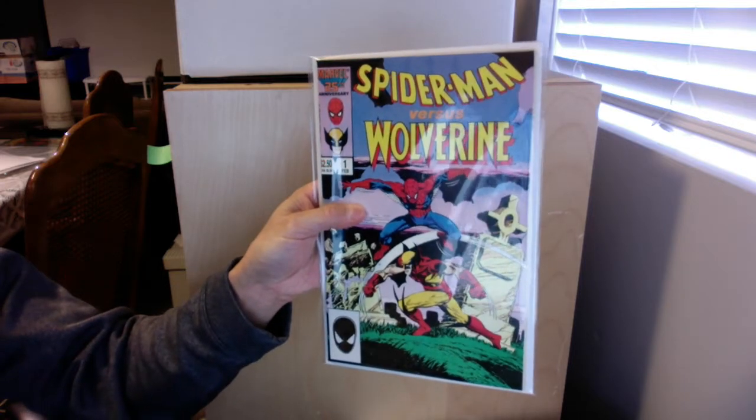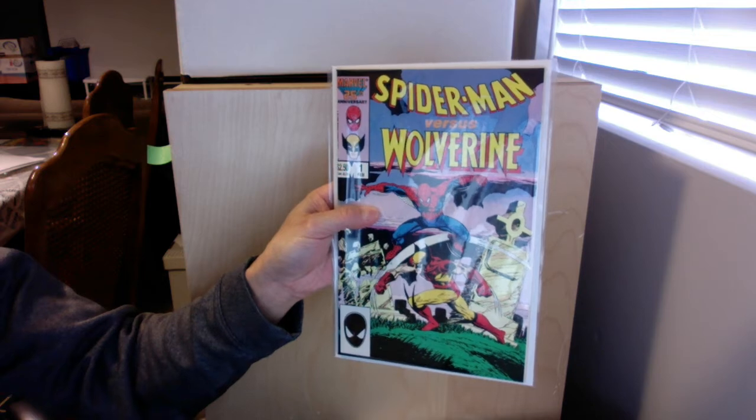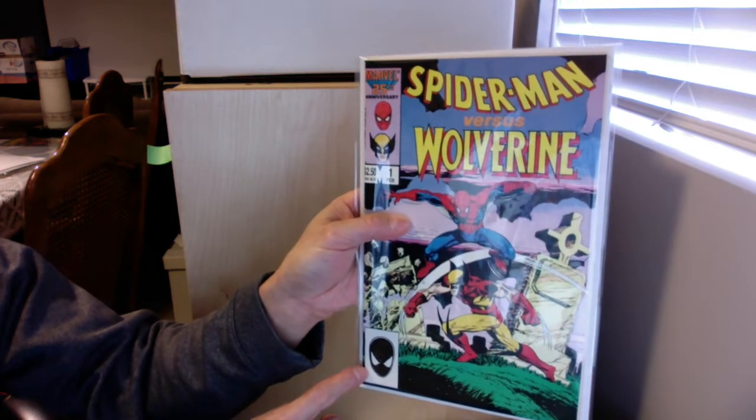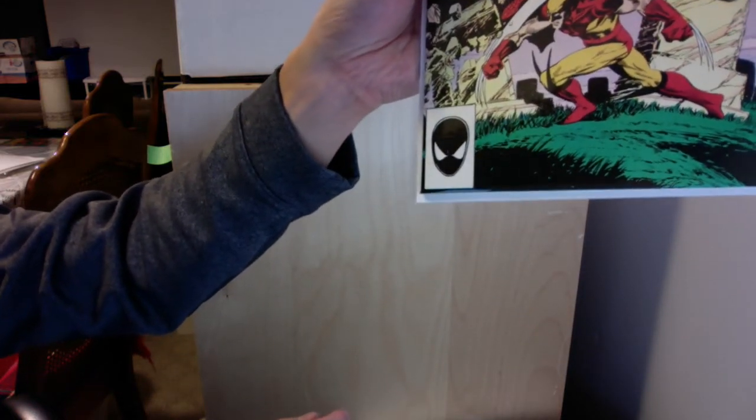So we have Spider-Man vs Wolverine number one. This one I think has been pressed to a 9.6. There are no flaws but there's actually a color break or something — not a color break, but I think you can see that. So it's probably a 9.6.